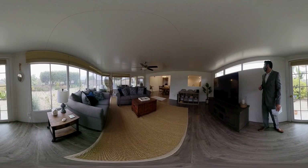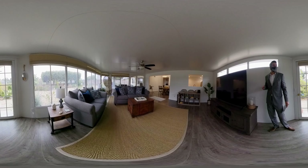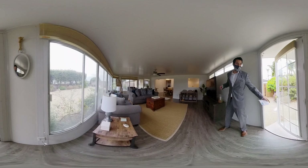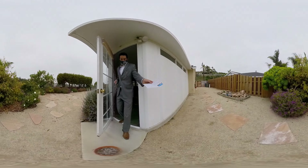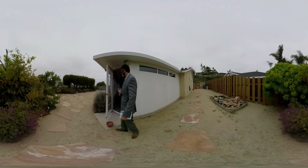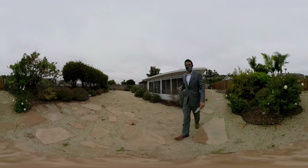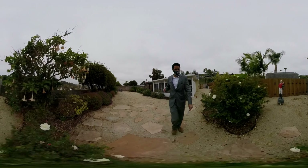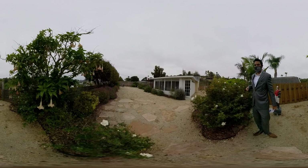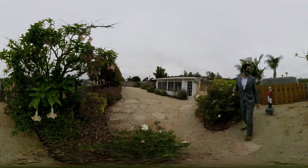Sunroom's nice — you get a lot of light in here even though it's kind of overcast right now, you're still getting a good amount of light in here. Outside here, off the left side of the house, you can do a fire pit, bocce, cornhole, whatever you want on that side. And then it's actually a good sized yard — pretty basic in the middle but you can do pretty much whatever you want with it.